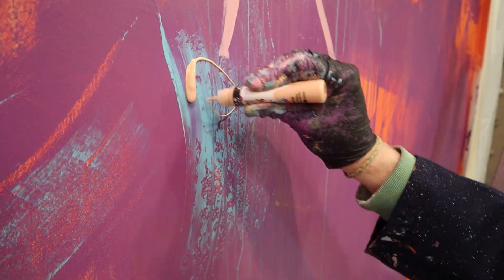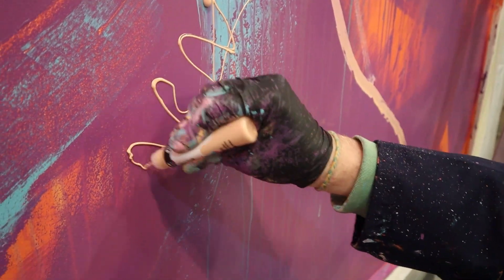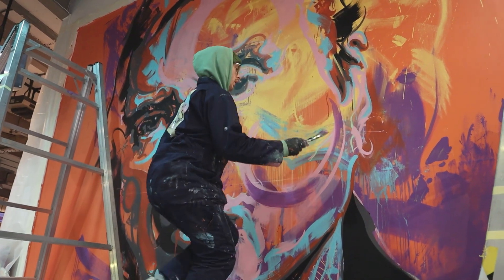I also really like the squeezy bottles that the fluid come in because they're great for creating drips and lots of control and flexibility.